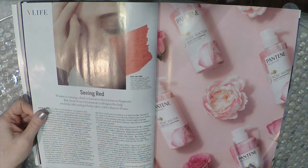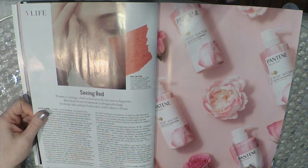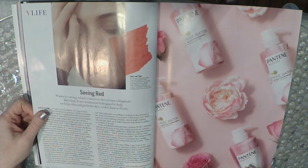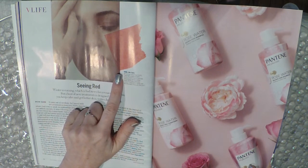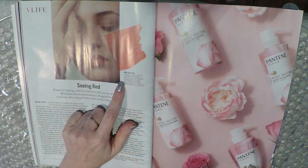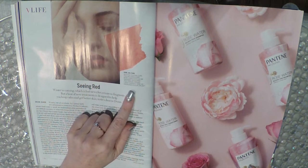Seeing red — winter is coming, which is bad news for a rosacea diagnosis, but a host of new treatments is designed to help you keep calm and get better skin. With no known cure, the inflammatory skin condition can be managed with oral and topical drugs, light therapy, and increased focus on diet.